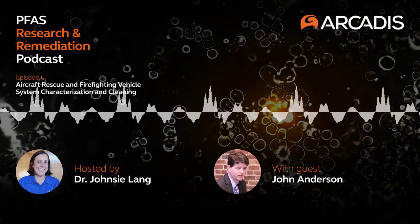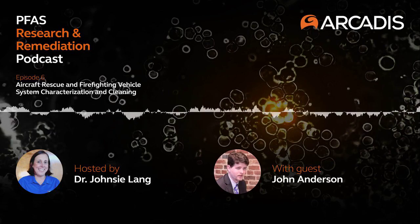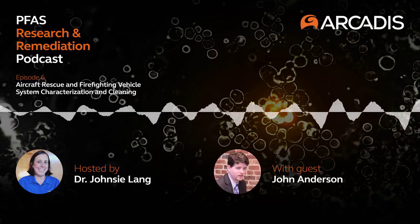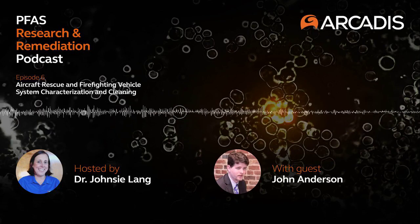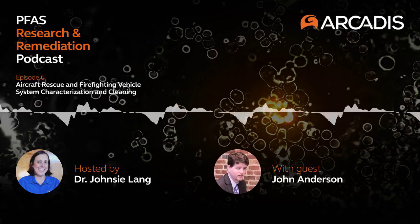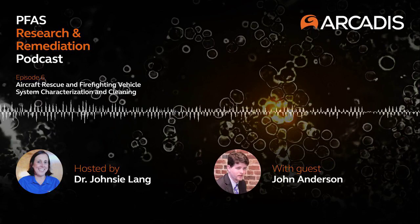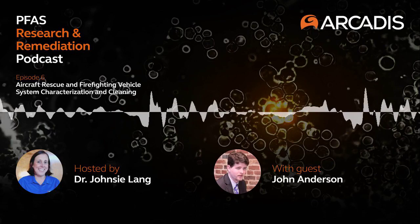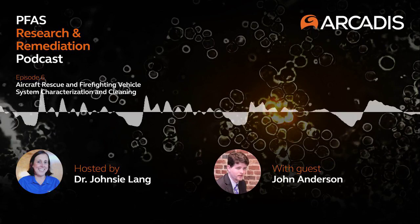I'd like to close today by thanking John for joining me to talk about his project. I can't wait to see the full results come out in the future. Thank you so much for listening. This podcast was funded by ESTCP and produced by Arcadis. The interview was conducted by Dr. John C. Lang and our guest today was Mr. John Anderson. If you're interested in more information on John's project, please see the ESTCP website for project number ER217229. If you have conducted your own research on PFAS and are interested in sharing your work, please email Teresa Gillette at Teresa.Gillette@Arcadis.com. Please keep an eye out for more episodes coming soon.